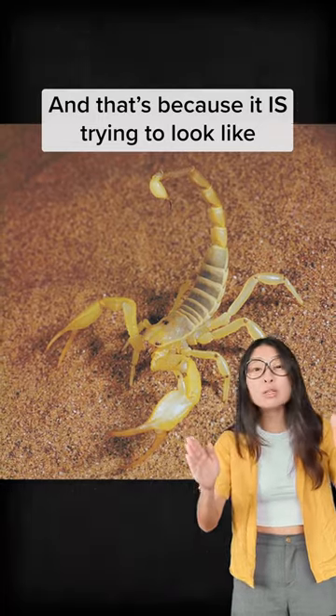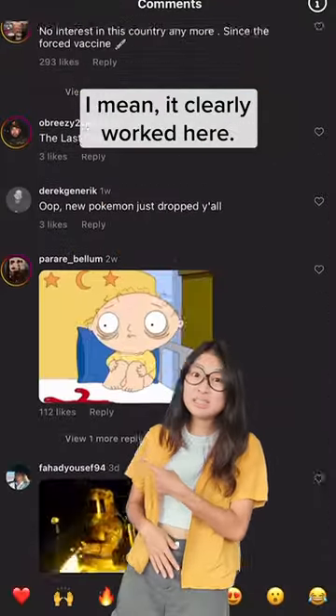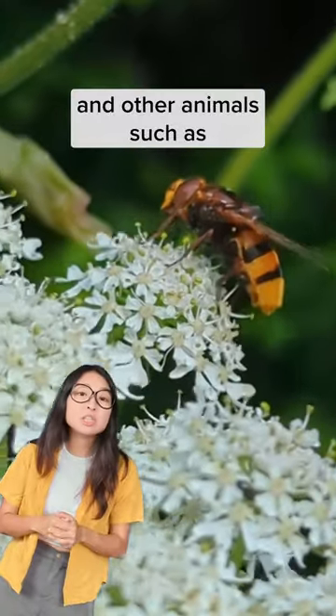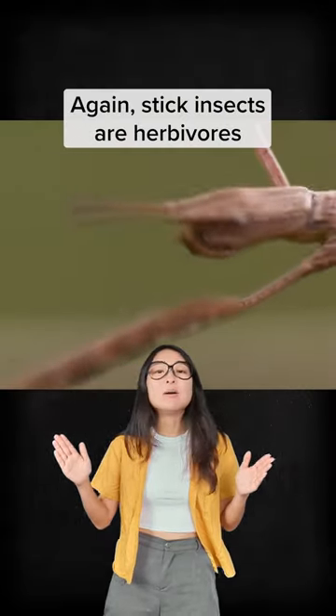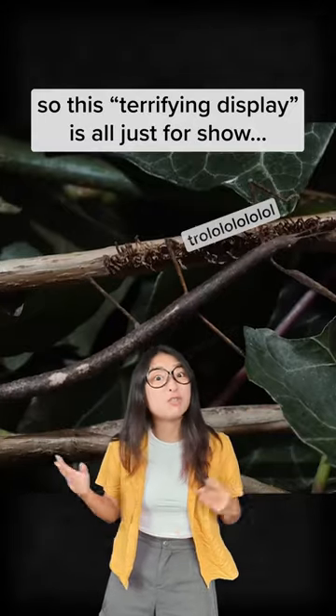And that's because it is trying to look like a scorpion to scare away any threats, and it clearly worked here. This is an example of defensive mimicry, and other animals such as hoverflies and caterpillars use it as well. Again, stick insects are herbivores and not venomous at all, so this terrifying display is all just for show.